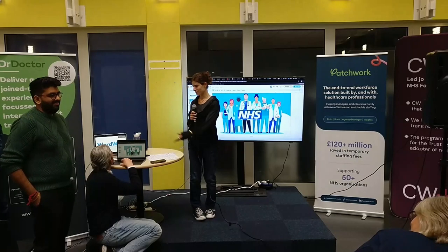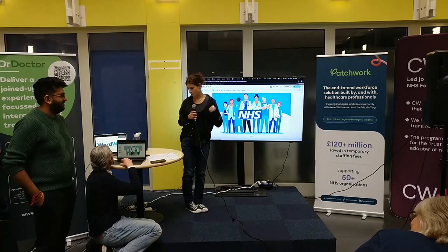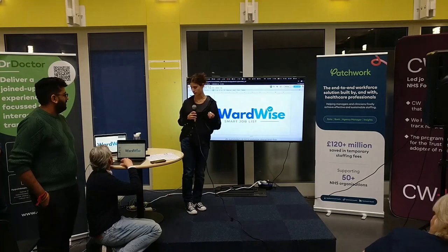I'm Penelope, this is Joe, this is Vikash, and we're from the WorldWise team. We created a smart job list that takes care of administrative tasks.